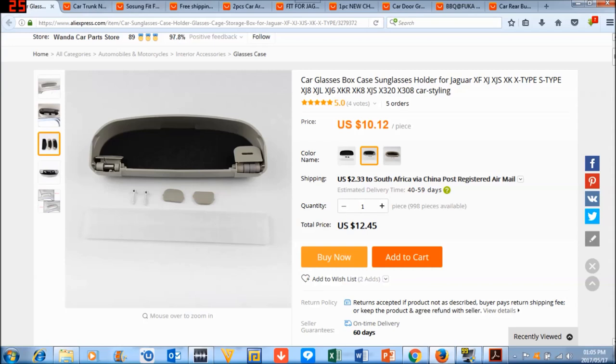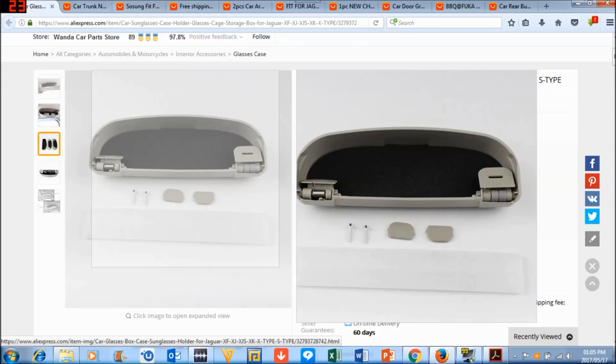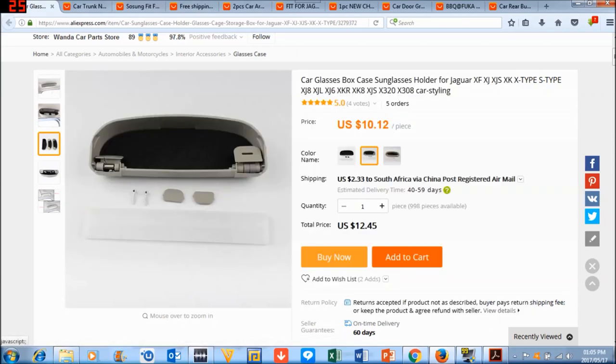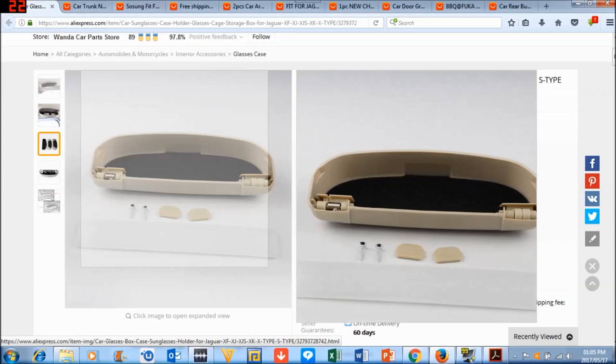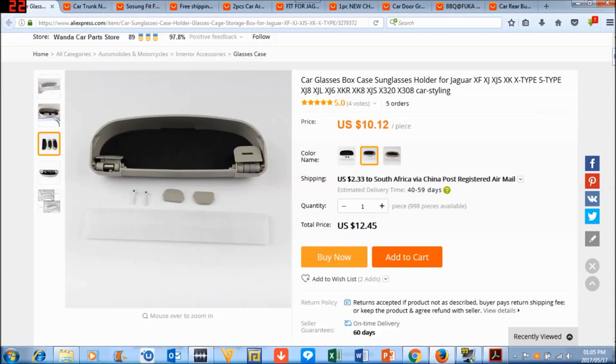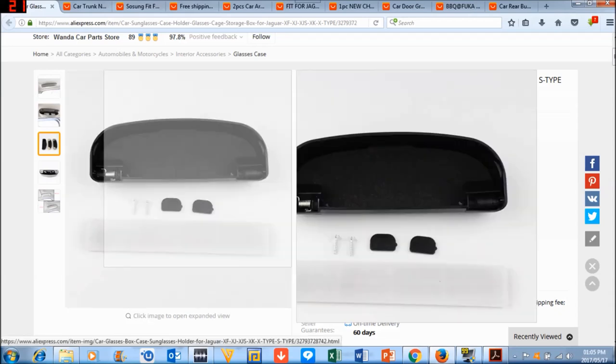The first thing on the list is the sunglasses holder. I constantly don't know what to do with my sunglasses and I actually ordered one of these just yesterday — the grey one, because even though my car has a beige interior with cream seats and carpets, my hood lining is actually grey. I almost made the mistake of buying the wrong color. Some Jaguars also have black hood lining, so you can get black as well.